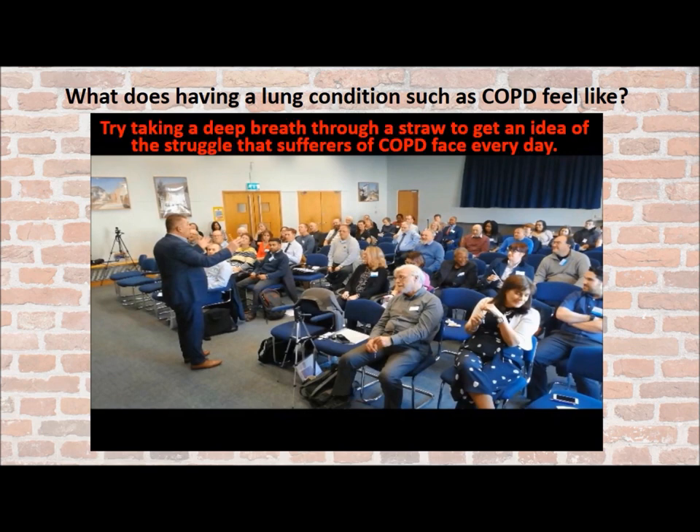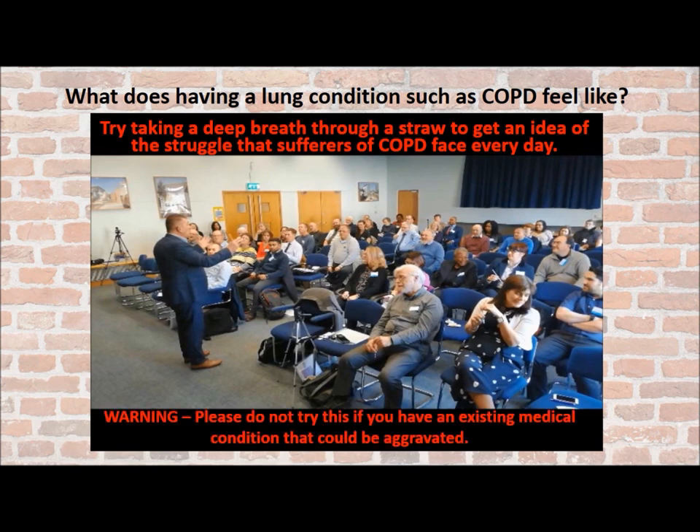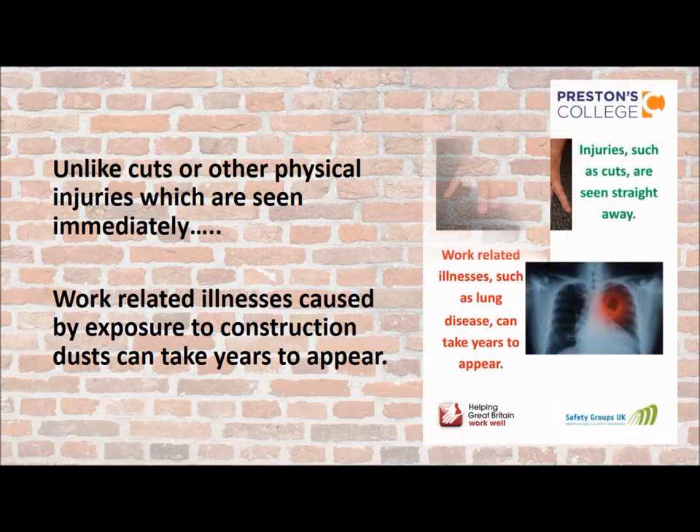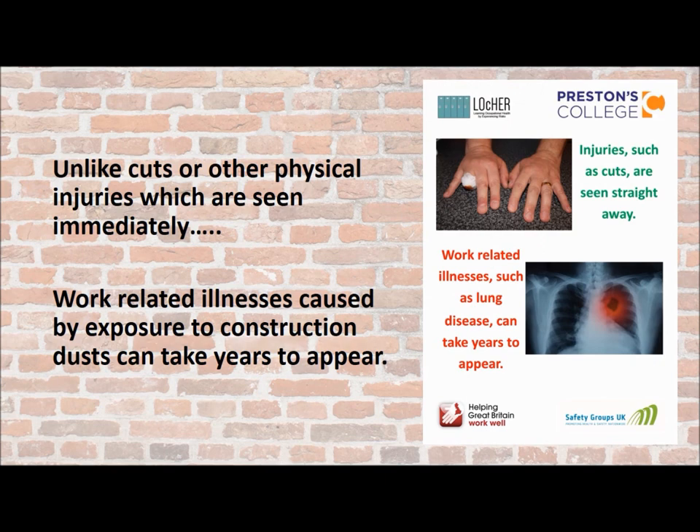Why not try taking a deep breath through a straw — you'll get an idea of the struggle that sufferers from a disease such as COPD face every day. But please remember, don't try this if you've got an existing medical condition that could be aggravated. Unlike cuts and other physical injuries which you can see immediately, work-related illnesses from exposure to construction dust can take years and years to appear.